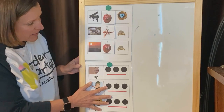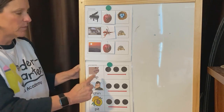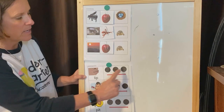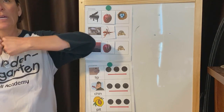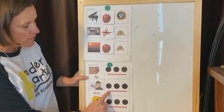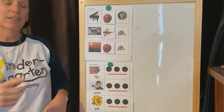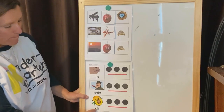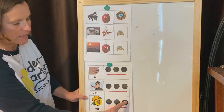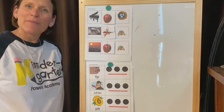Okay, the last part of Language Wall — we are going to segment words. Get your rubber band out of your pocket. We're going to stretch these words out and say each of the phonemes. This word is lip. Lip has three phonemes. Ready — help me segment lip: l - i - p. Good. This word is chin. It also has three phonemes. Ready — segment chin. Good — chin. And the last one is pit. Pit has three phonemes. Ready — segment pit: p - i - t. Good, nice job.